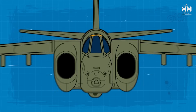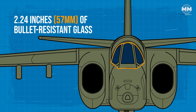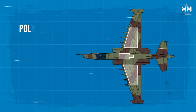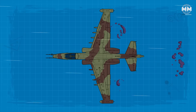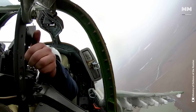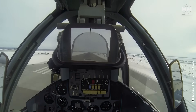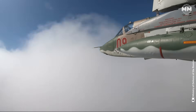Even the windshield is built to withstand direct hits, featuring 2.25 inches of bullet-resistant glass, giving the pilot a fighting chance even in the most dangerous missions. The fuel tanks are lined with polyurethane foam, specifically designed to prevent explosions if hit by enemy fire. Unlike many modern jets that rely primarily on electronic countermeasures, the Su-25 was built to take hits and keep flying — earning it the reputation of being a true flying tank.